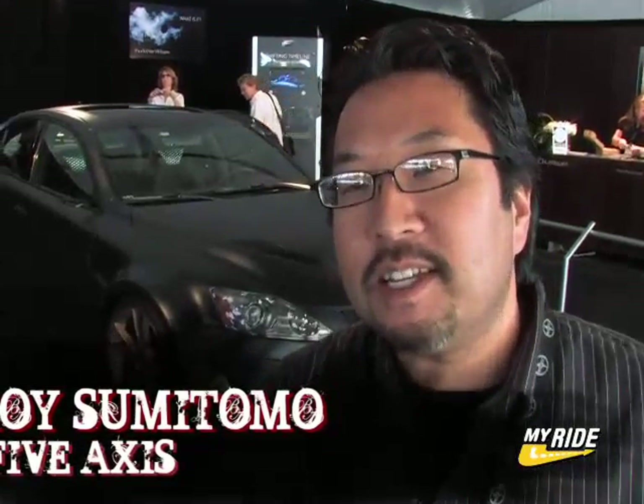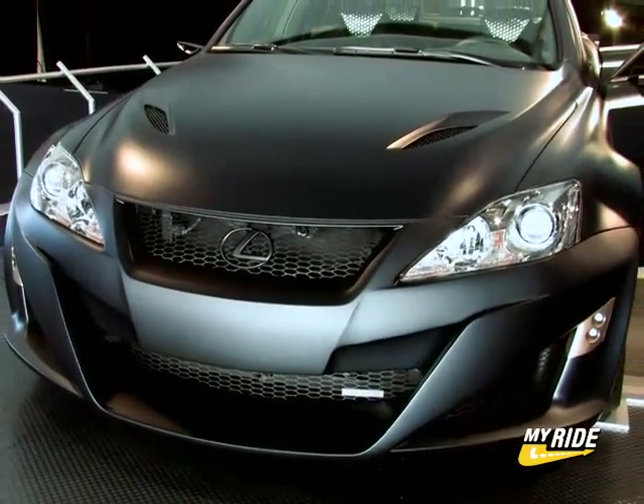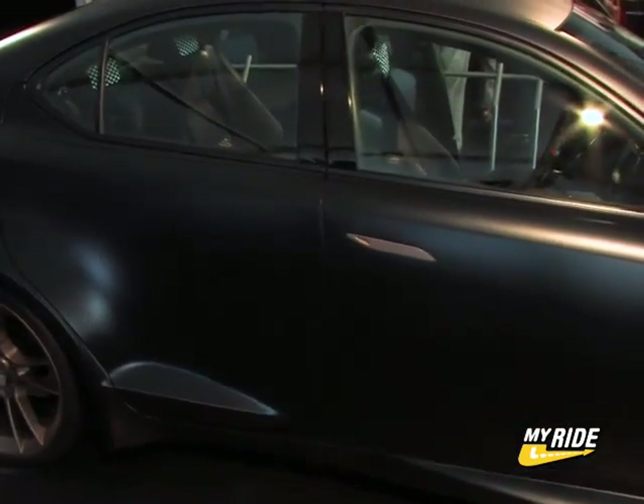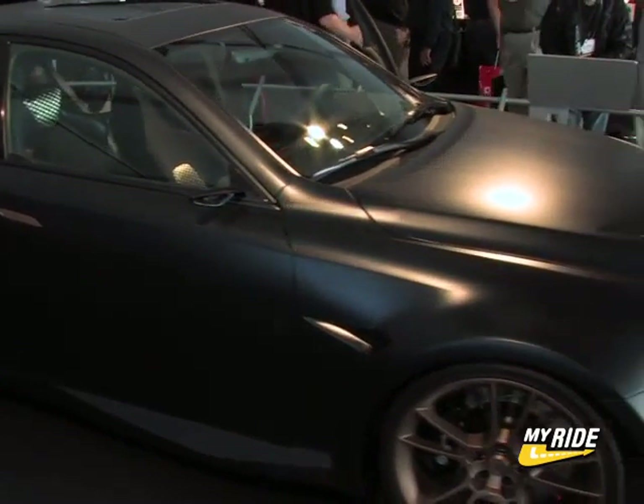Hi, I'm Troy from 5Axis, and behind me is a Lexus ISF, or what they're calling Project ISF. This is one of the three vehicles that we did for SEMA this year for Toyota Motor Sales. This is the one that you guys were watching us build online, and this is the one that was giving us all the challenges, but as you can see, the thing is finished.